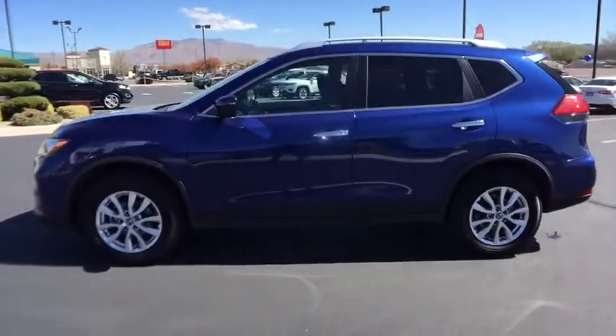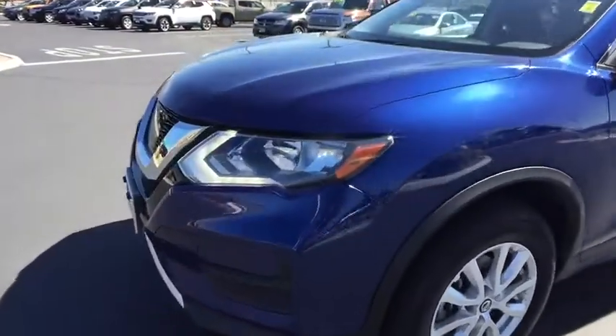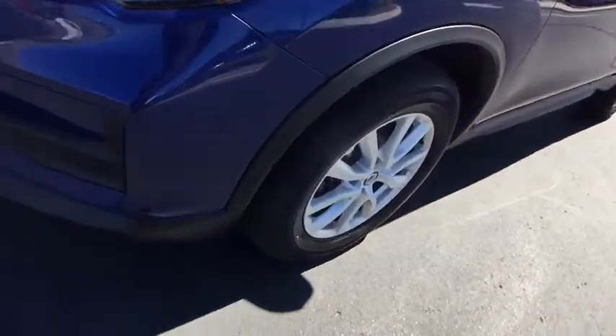AM-FM stereo radio, bucket seats, CD player, MP3 player, power door locks, trip computer. This vehicle is Carfax certified one owner and qualifies for the Carfax buyback guarantee.